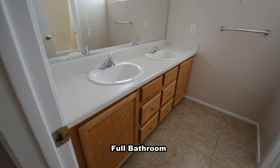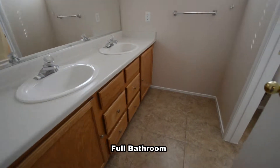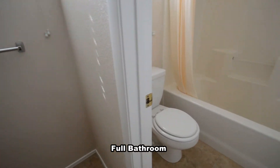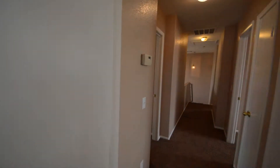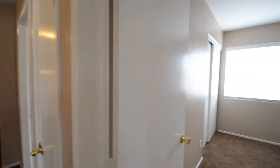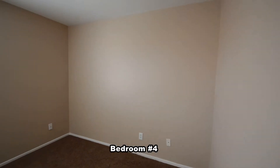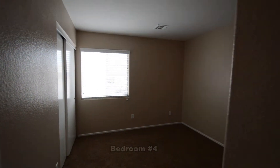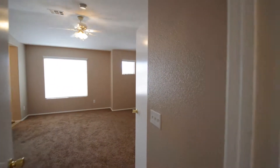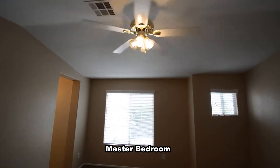The full second bathroom has a double sink vanity and a water closet with a tub shower combo. The master bedroom has a ceiling fan with light, blinds on the window, and two walk-in closets.